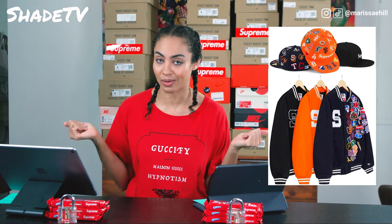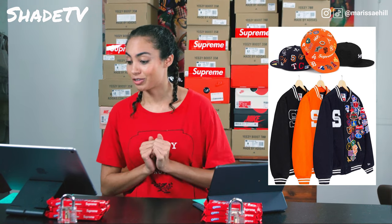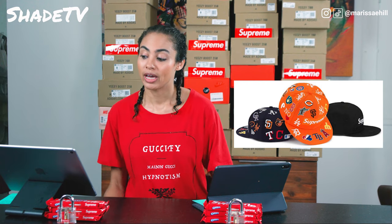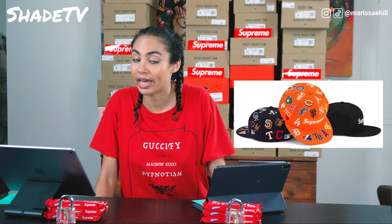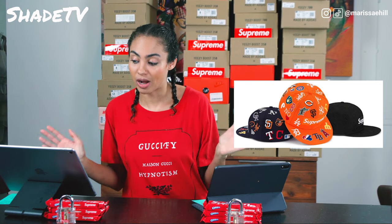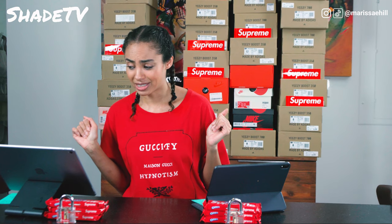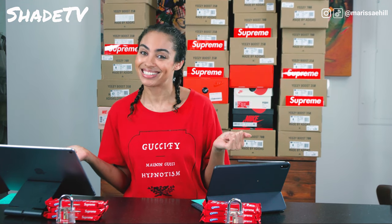It looks like we've got some matching hats to go with those jackets. I mean, hey, why not go all out? Get a hat and a jacket just so you have that full-on combo. We've got the same colorways — the navy, the blackout, and the orange. It looks like we also have that box Supreme logo, which is my favorite logo that they have. I would probably go with the more subdued hat, which is the blackout.